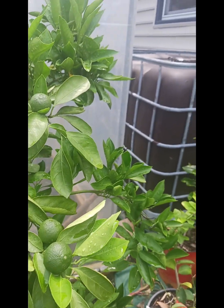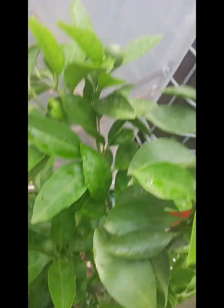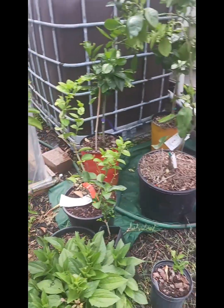This is our Wairi Satsuma. This tree had one fruit on it last year — look at this tree, it is loaded! I put it in the ground last year and it is doing wonderfully.